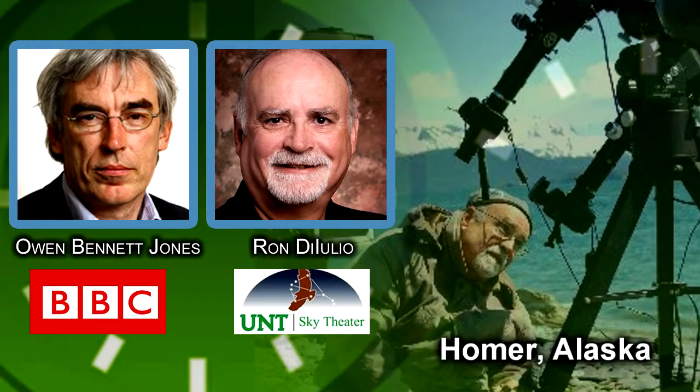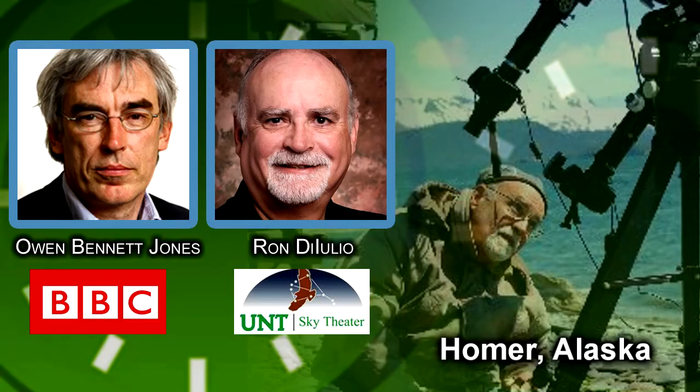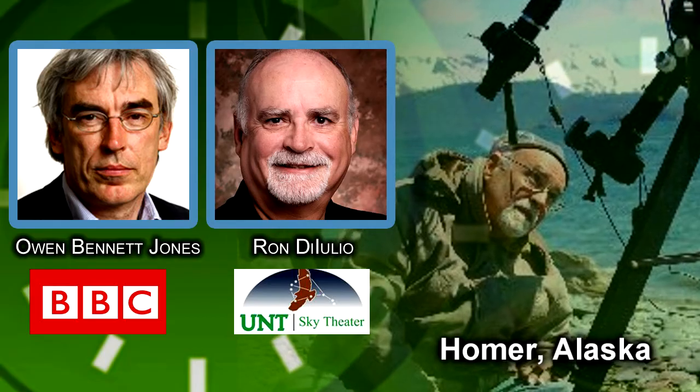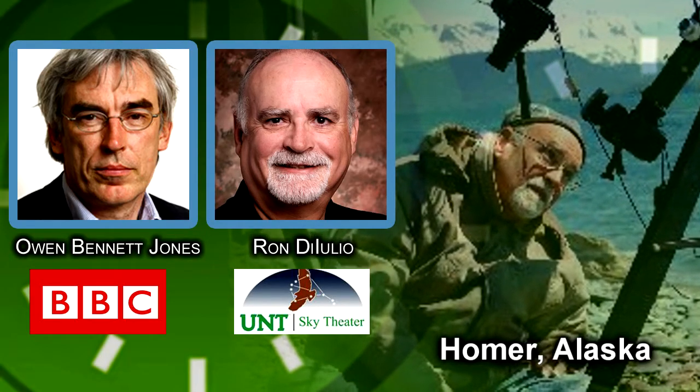But in James Cook's day, he had to bring a grandfather clock along with him to get the time. And he only had the benefit of using a maritime sextant, which got them within a few minutes and a few miles.